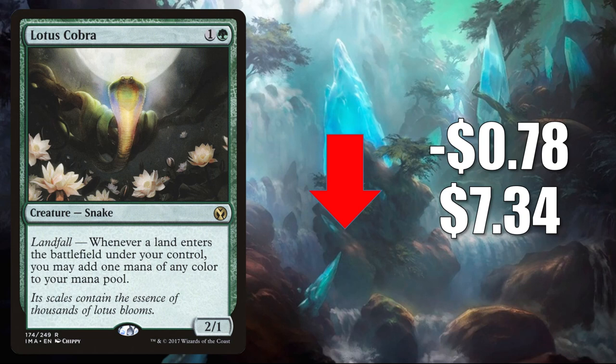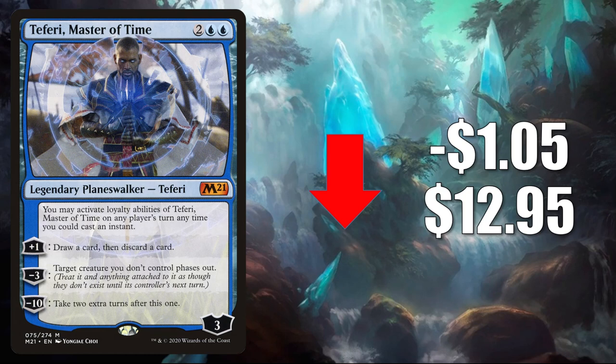Number 2 is Teferi, Master of Time. This goes down $1.05 to $12.95 as this card continues to lose value. It sees a little Standard play, sometimes in Jeskai Control, but not a whole lot — not what people were expecting when this card was released. It has seen Commander play in Atraxa Praetors' Voice and more, and now it is seeing some increased play in that format around Obeka Brute Chronologist and some other new builds from Commander Legends.